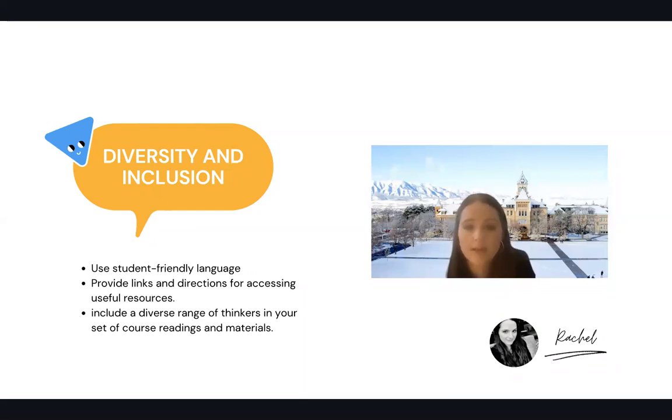Second, you might consider providing links and directions for accessing useful resources, being mindful about diverse interests and needs. For example, if your school has a food pantry, you could include information about where to find it. You could include information about mental health support, diversity centers and organizations, and things like that which will make the student feel more comfortable both in your class and on campus.